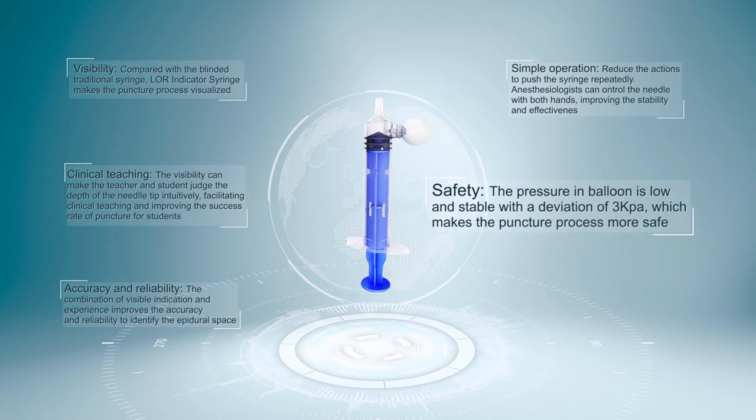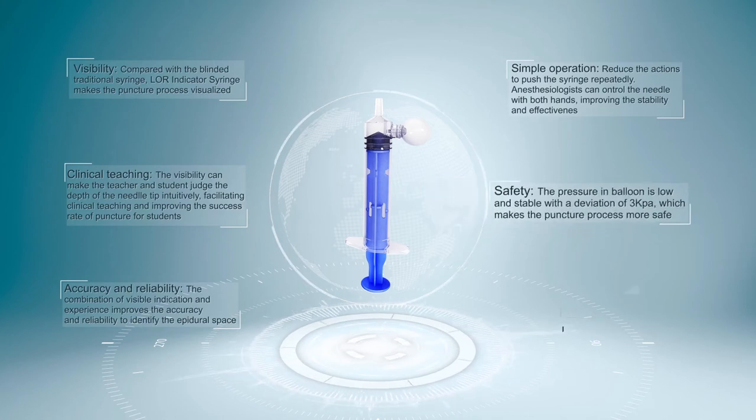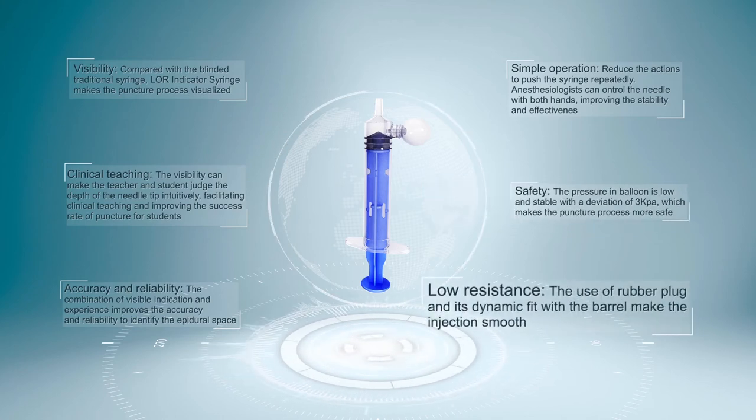Safety: The pressure in the balloon is low and stable with a deviation of 3 kilopascals, making the puncture process safer. Low Resistance: The use of a rubber plug and its dynamic fit with the barrel make the injection smooth.